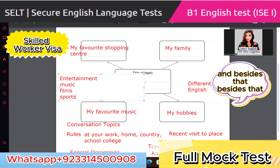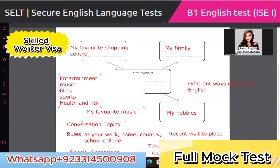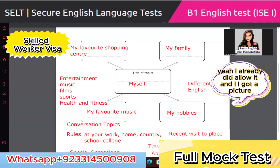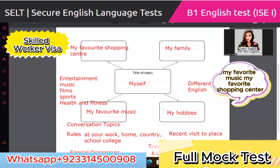Besides that, I've also seen health and fitness as a topic. To recap, your topic points are: myself, my hobbies, my favorite music, my favorite shopping center, and my family. Examiner conversation topics include: entertainment (music, film, sports), health and fitness, rules at work/home country/school/college, special occasions, recent visit to a place, traveling and transport, any celebration, and different ways of learning English.